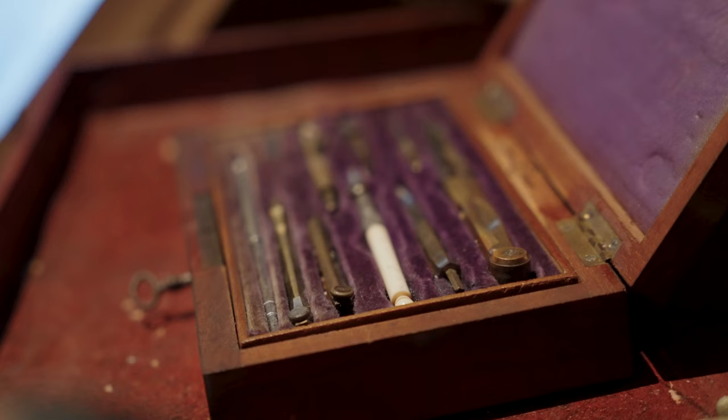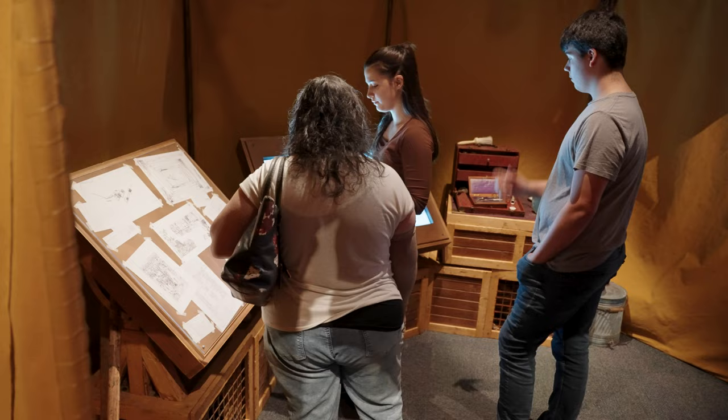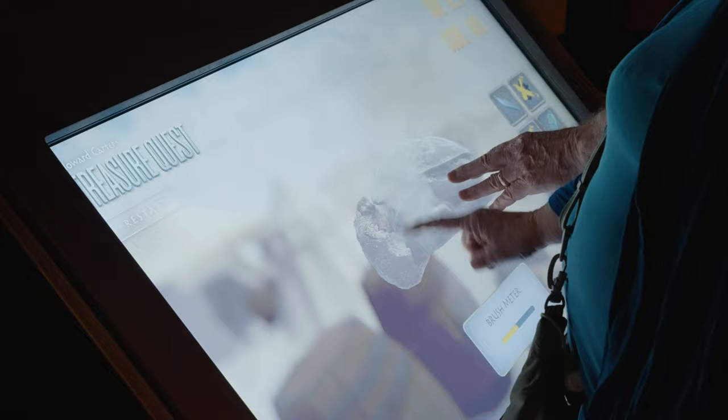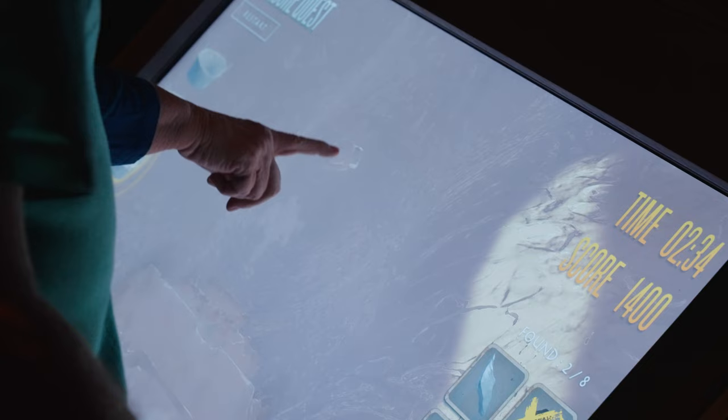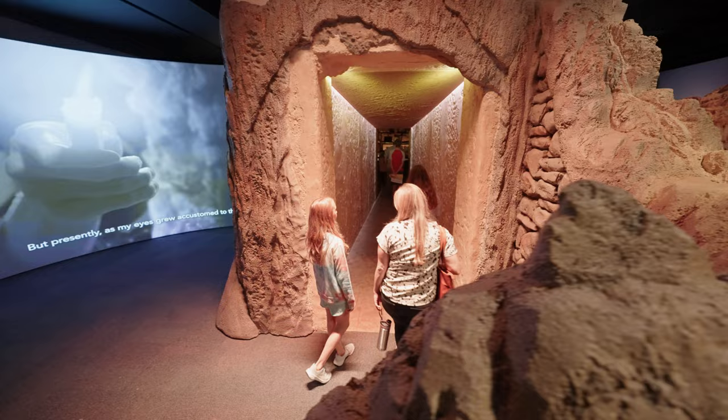Welcome to the excavation tent in the Valley of the Kings, where you can try your hand using the tools and techniques that Howard Carter's team used to clear the entrance to Tutankhamun's tomb. Are you an expert archaeologist? Try your hand at our touchscreen game where you can clear the rubble and refuse blocking the entrance to Tutankhamun's tomb. Go slowly though — sometimes artifacts hide in unexpected places.